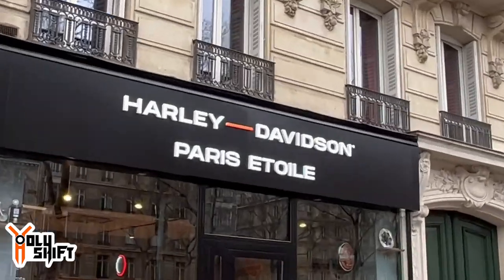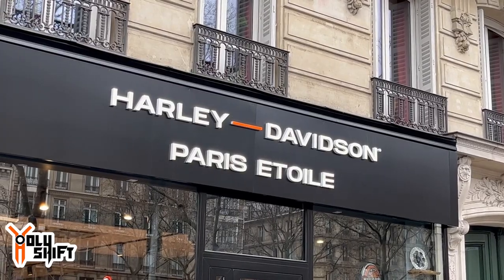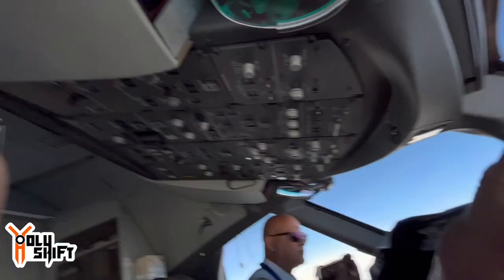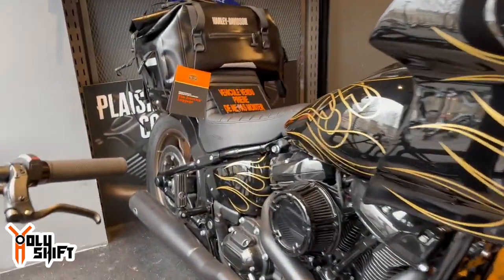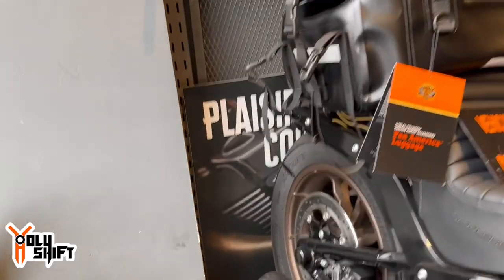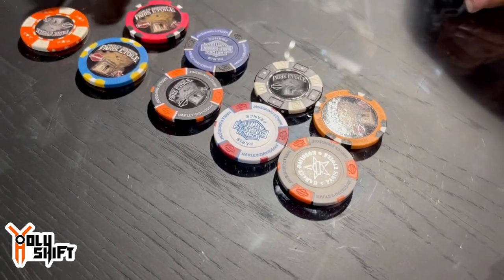These are some of the perks, the cool things that come with the job. Very cool.